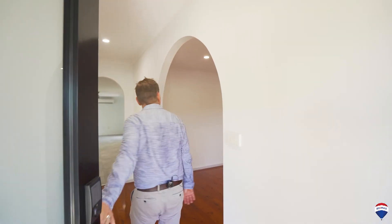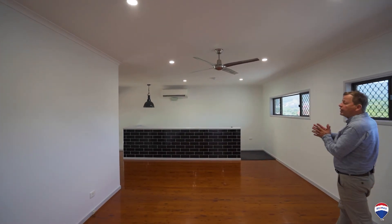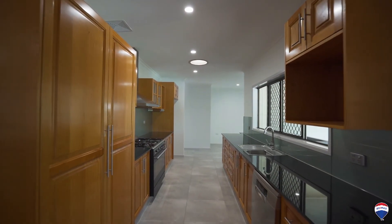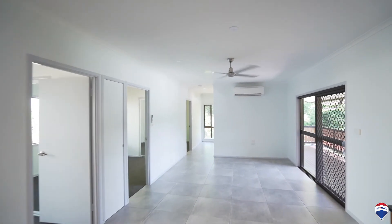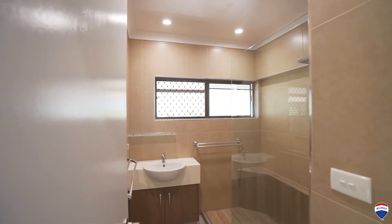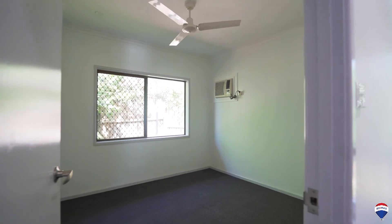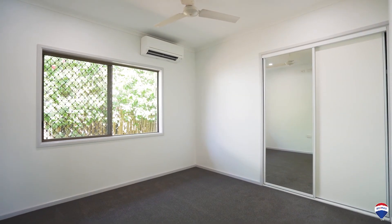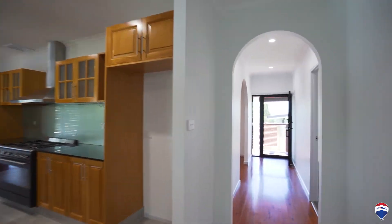Come on through. A little bit of history — this was a builder's house, he's moved into his own home. Now it's got a new paint job, new tiles, stone bench tops, solid timber. Great family room. This is the first of four bedrooms upstairs. Let's go into the master bedroom.